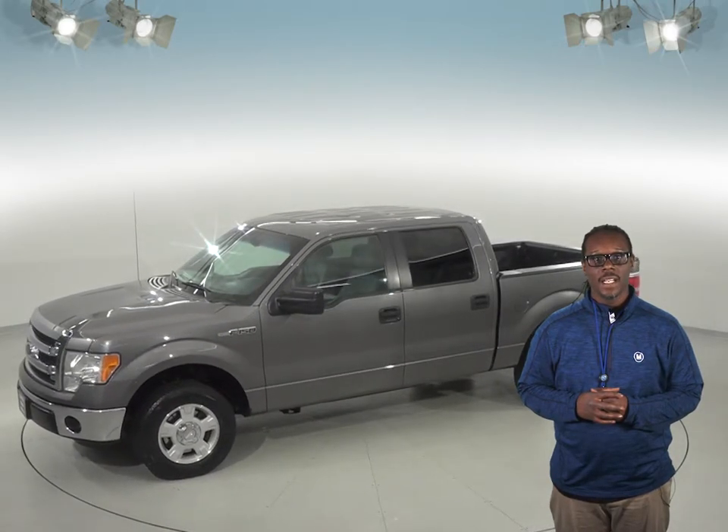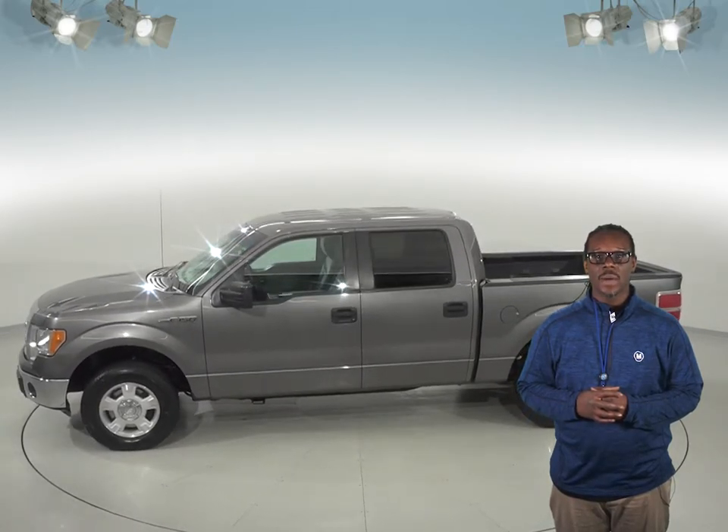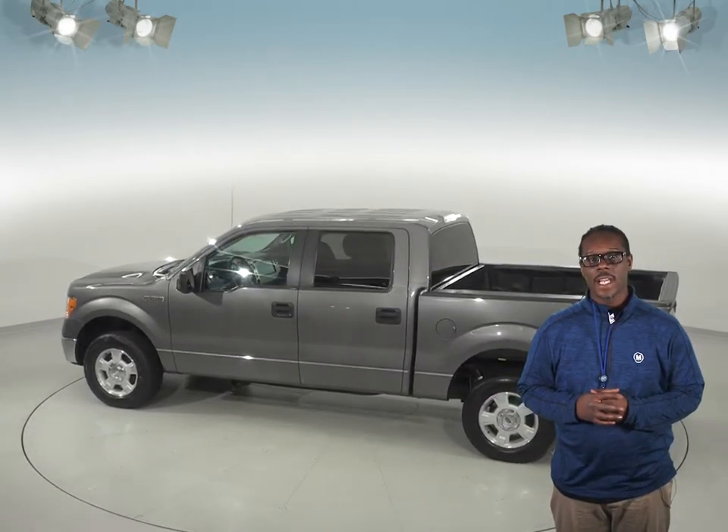This truck has even passed our rigorous 172-point inspection, so it's sure to be reliable. And with 121,000 miles on the odometer, this truck still has a long road ahead of it. It even comes with a clean Carfax report for some added peace of mind.